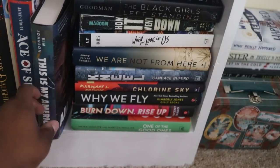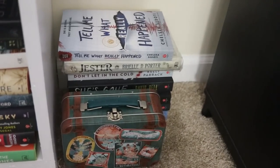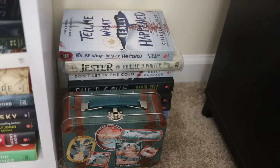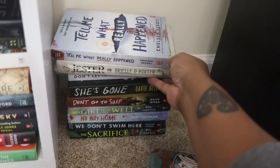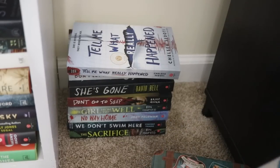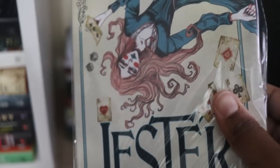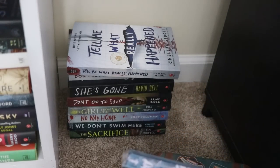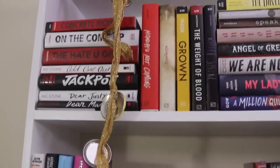I pulled out This Is My America because that's one I loved in 2020. This little corner is where I keep my bin for my Around the World reading challenge, and some review copies. One I got out of a book box has beautiful colored edges — I want to read it soon just because it's so beautiful, even though I'm not sure what the story is like.